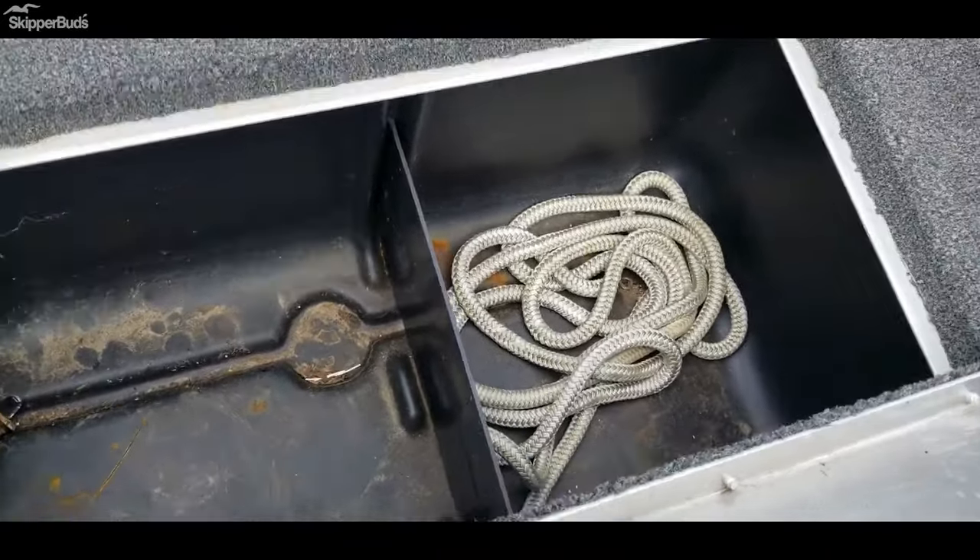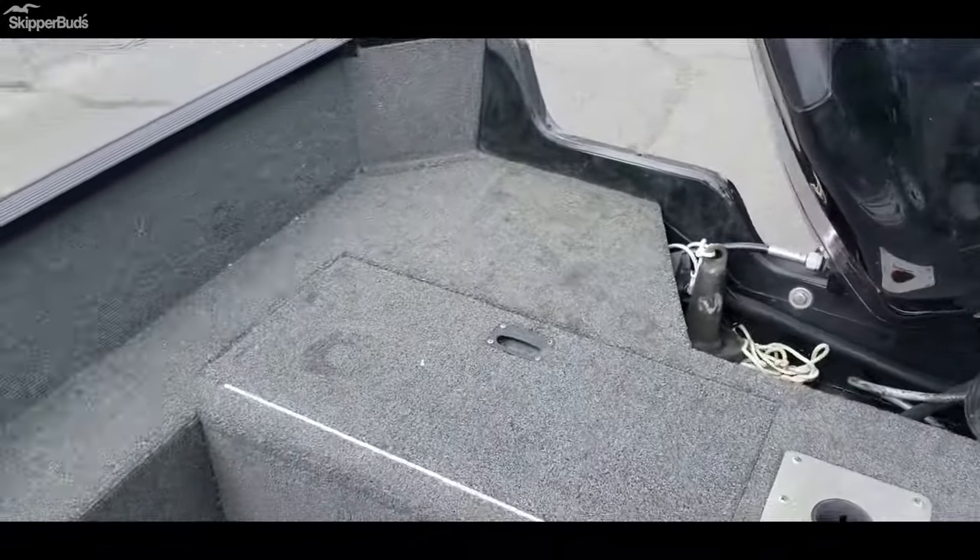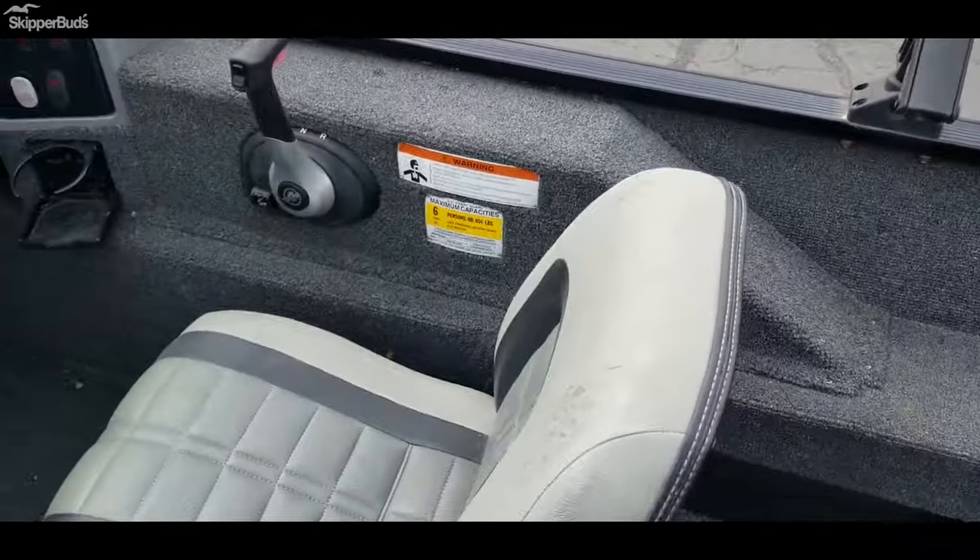There's a compartment back here too, along with cup holders, rod holders, and a couple of anchors. It's rated for six people.